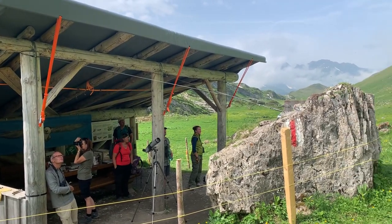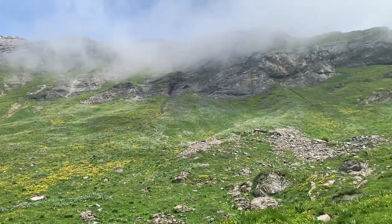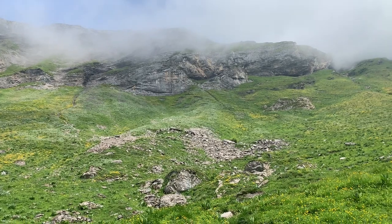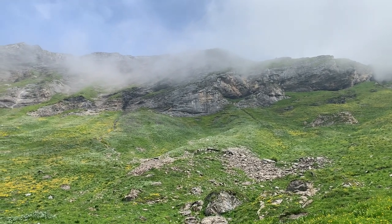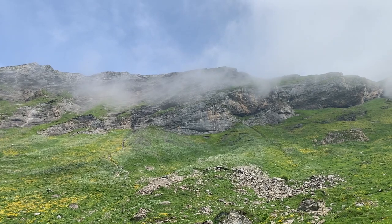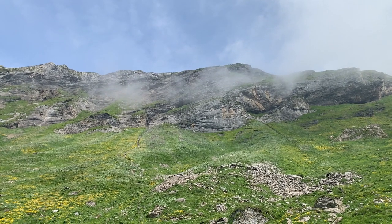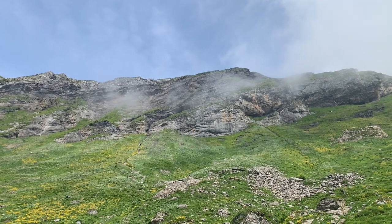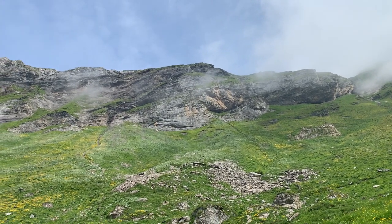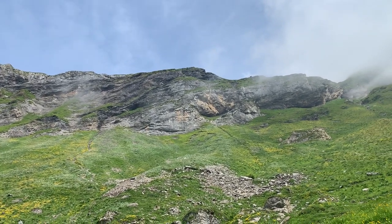I arrived at the info stand of the reintroduction project location. The rock where they released the birds is just behind me right there. I'm lucky because there are actually two birds here, as I was told — one older bird which was released three years ago and keeps coming back every year, and one of the young vultures is still here as well. They're hiding up there in the rock; it's almost impossible to see them without pretty strong binoculars. But I hope I'll be lucky to see them fly.